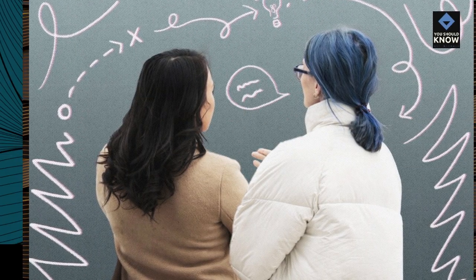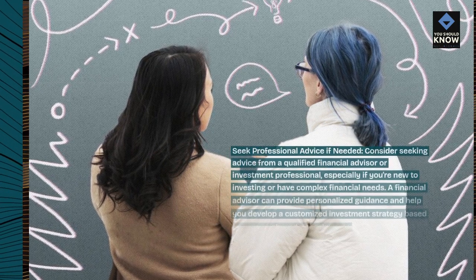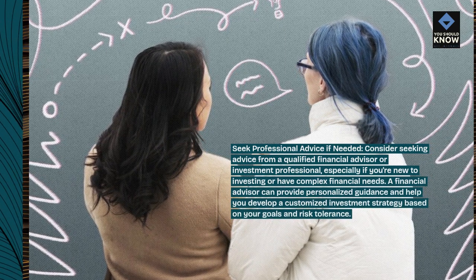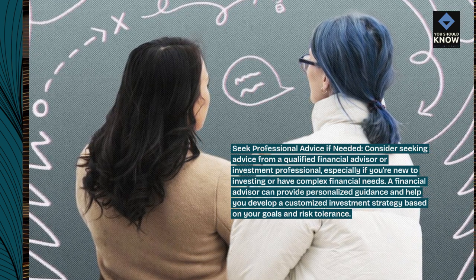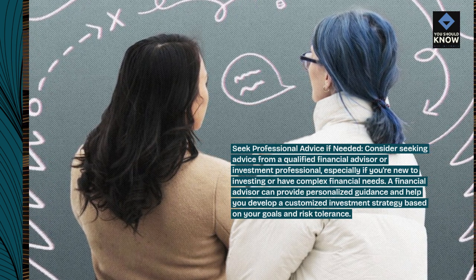Seek professional advice if needed. Consider seeking advice from a qualified financial advisor or investment professional, especially if you're new to investing or have complex financial needs. A financial advisor can provide personalized guidance and help you develop a customized investment strategy based on your goals and risk tolerance.